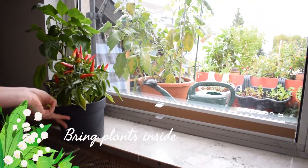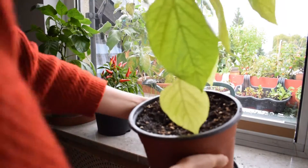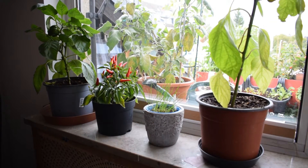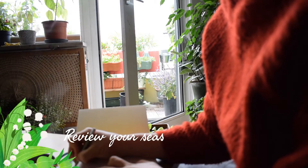Number five: bring your plants inside. It's getting too cold for many plants now, so bring things like your tender perennials inside, tender bulbs as well like gladioli and calla lilies, peppers, and other annual herbs that are still on the go.